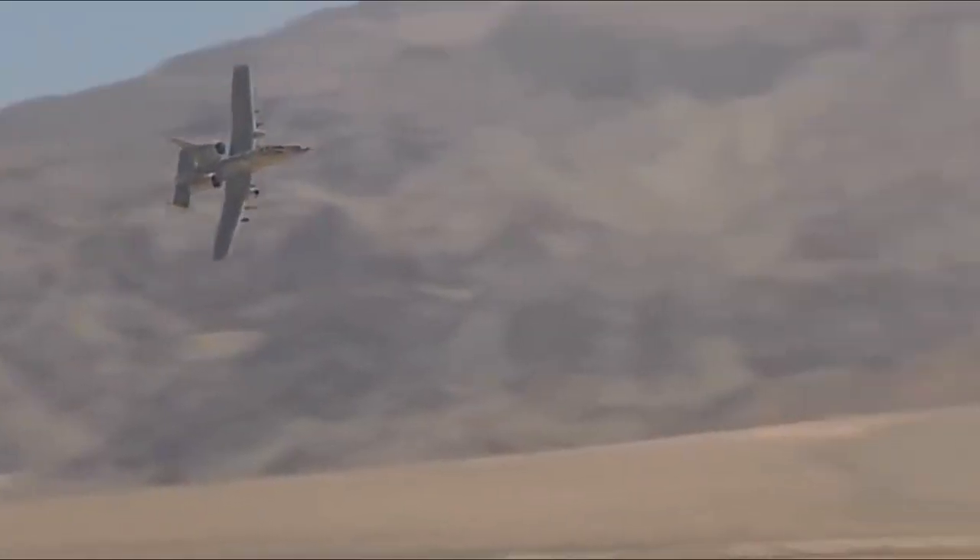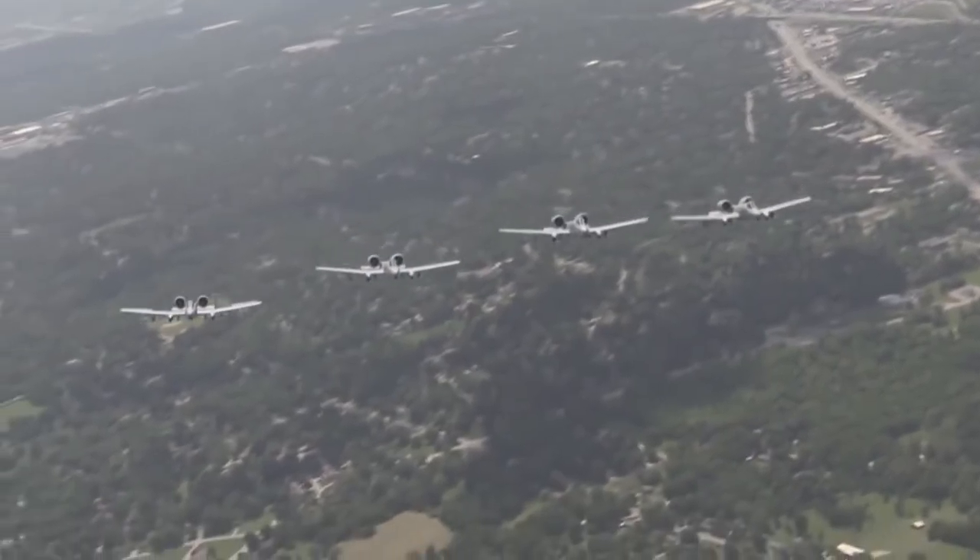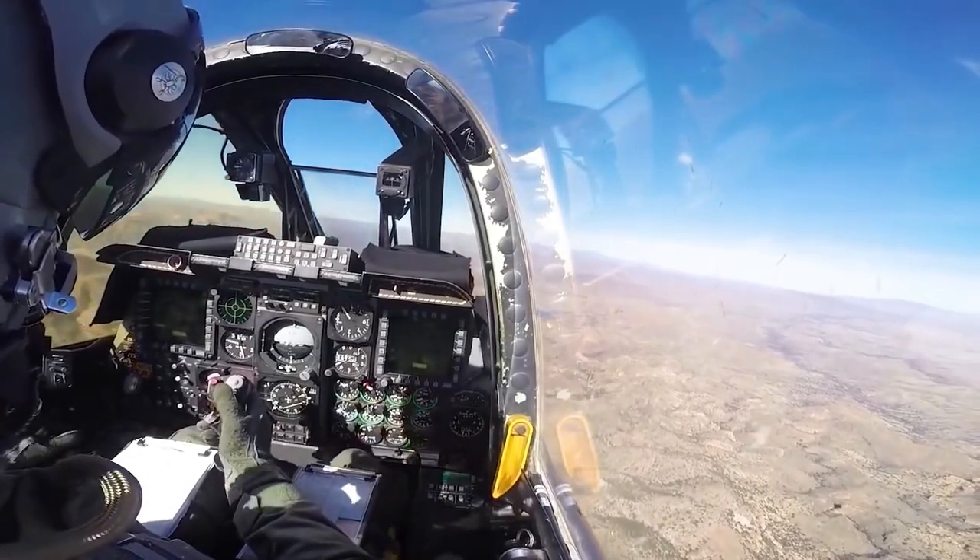In service since 1976, as the only production-built aircraft dedicated solely to close air support, it held a crucial role in the Air Force for decades.